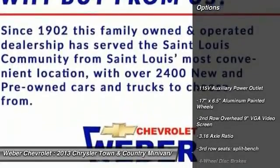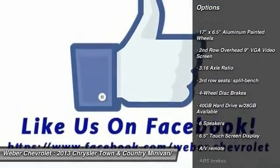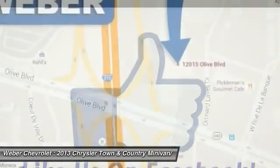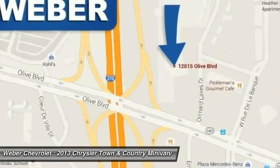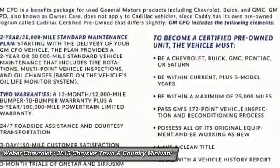Here are some of this vehicle's great options: traction control, power passenger seat, dual airbags, front air conditioning, power steering, hard disk drive media storage, four-wheel disc brakes, universal garage door opener, fog lights, power windows.